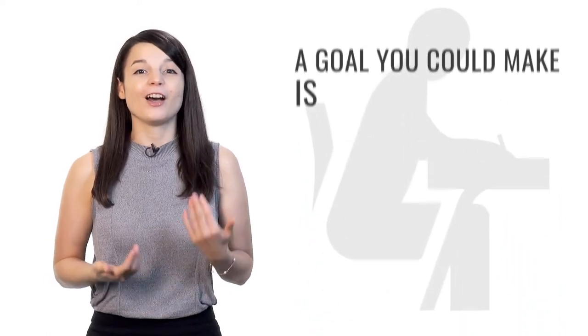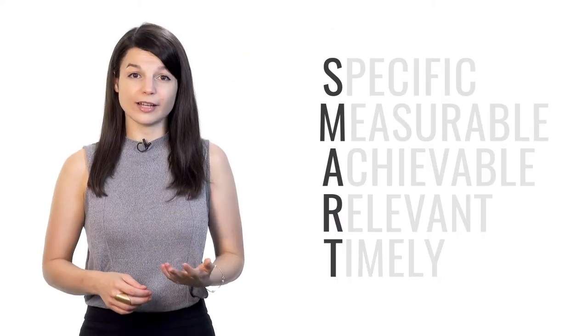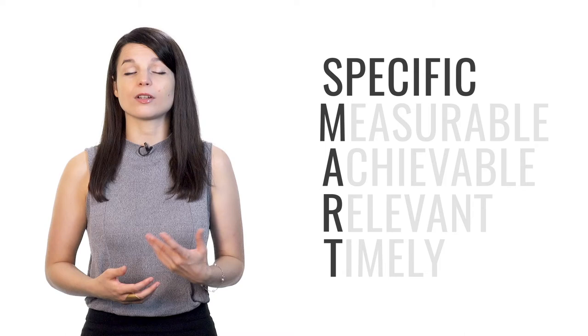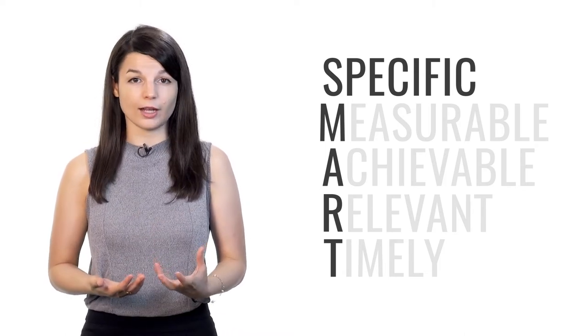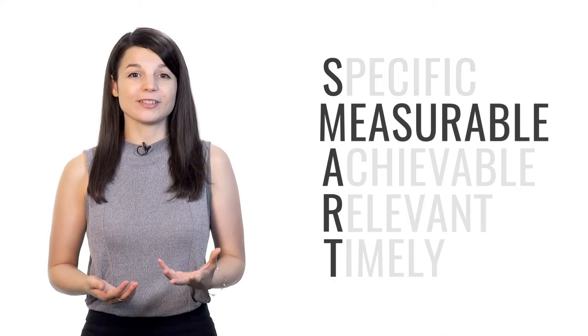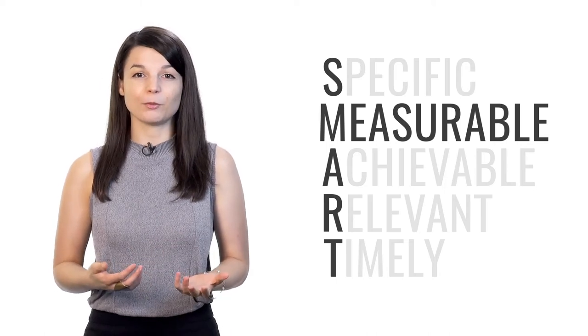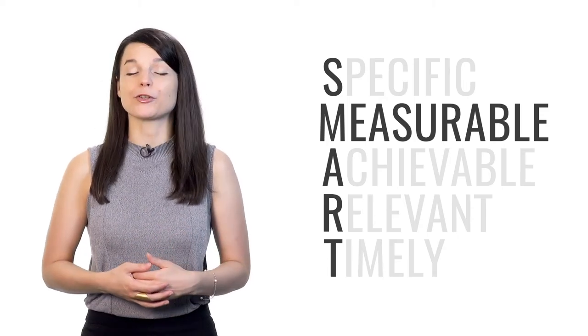For example, a goal you could make is registering for a challenging test — a test that's a little beyond your current level. If I register for a challenging test, I'm motivated to study because I don't want to fail. This is a good example of a SMART goal because tests are specific — there are tons of different tests focused on speaking, grammar, and comprehension. Tests are also measurable: every test measures your performance to some degree, whether it's a count of right and wrong answers, or a simple pass or fail.